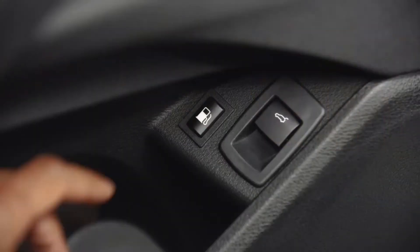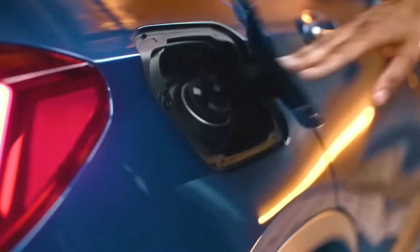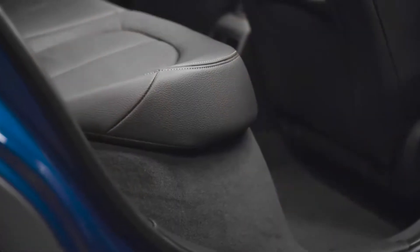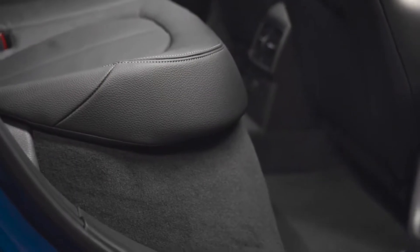Moreover, in the left door you'll find the tank ventilation button, which must be pressed before refueling when the vehicle is switched off. The plug-in hybrid tank is designed as a pressure tank with a 36-liter fuel reserve and must be ventilated before opening. The back seat row has been positioned 4 centimeters higher to fit the battery underneath.